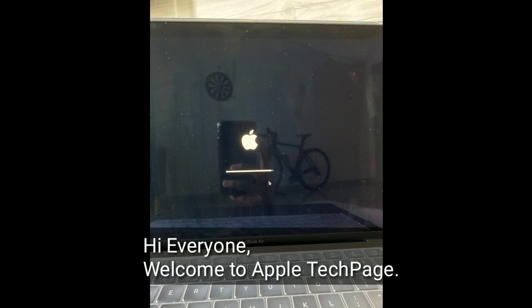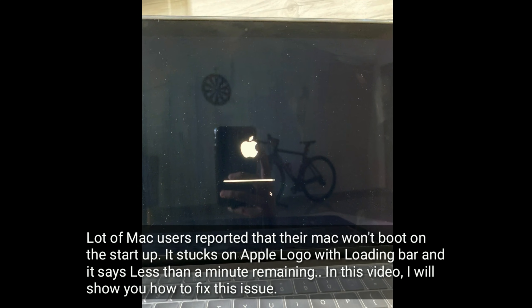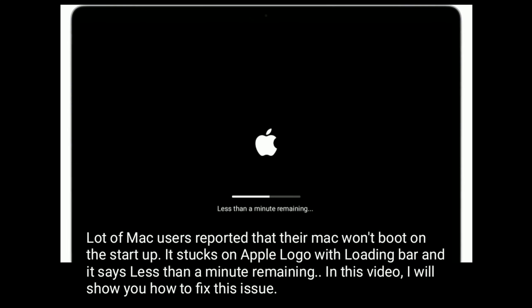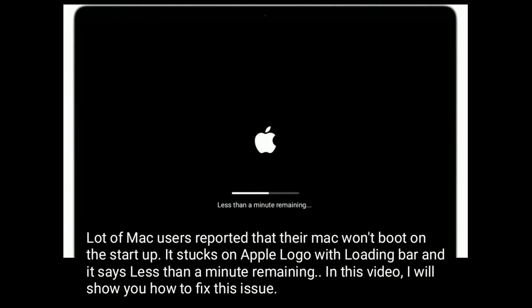Hi everyone, welcome to Apple Tech Page. A lot of Mac users reported that their Mac won't boot on startup — it stucks on the Apple logo with a loading bar and says 'less than a minute remaining.' In this video, I will show you how to fix this issue.